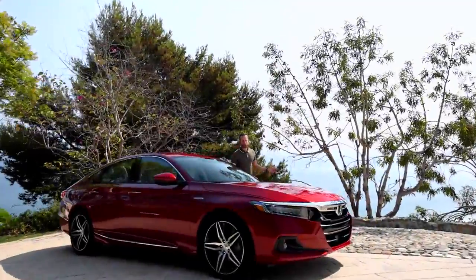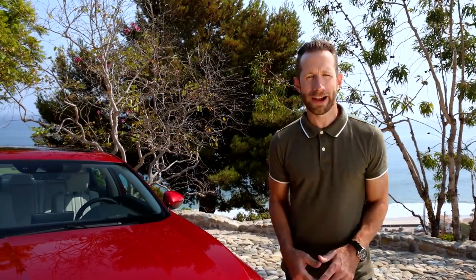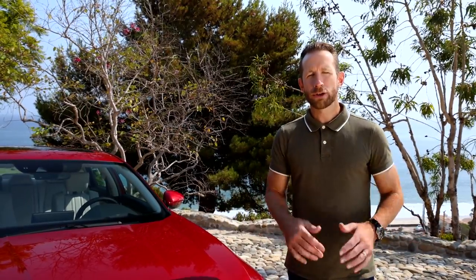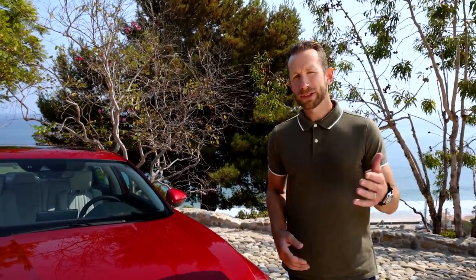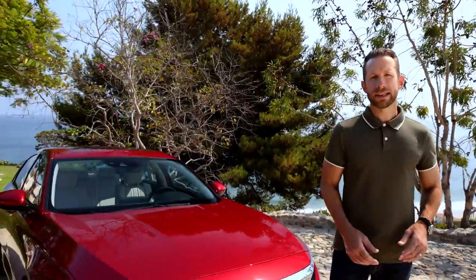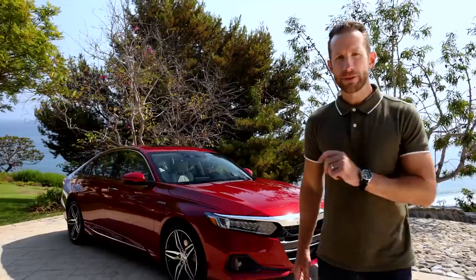So there you go — that's the 2021 Accord, and especially the 2021 Accord Hybrid. As you can see, Accord remains top of class when it comes to style, technology, safety performance, and of course just being fun to drive. Those values extend across the entire lineup to all the powertrains, including the Hybrid. With this year's refinements and updates, Honda really has made the best-in-class sedan even better.